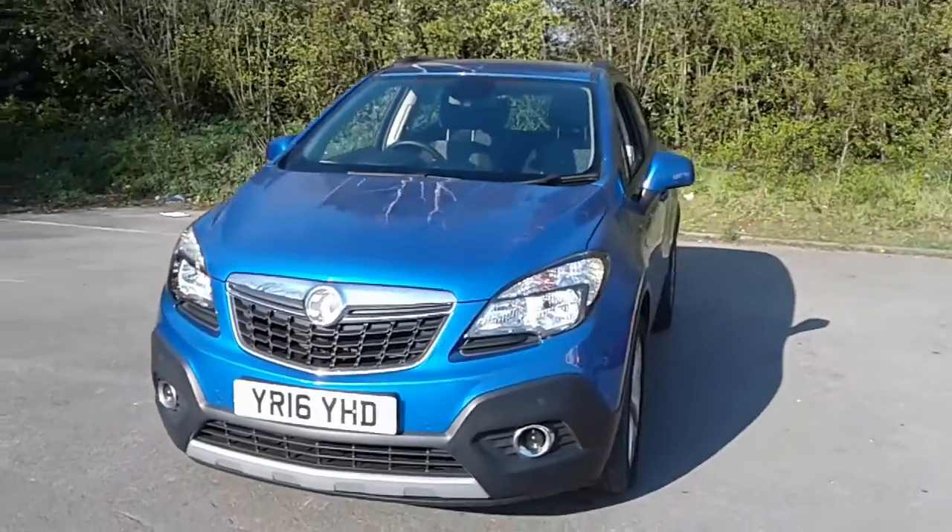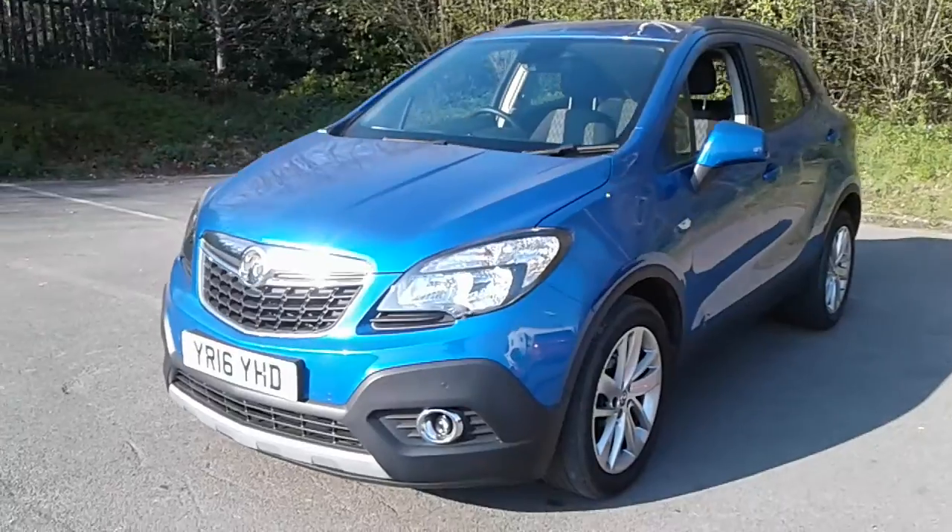Welcome to Pentagon Vauxhall at Lincoln Tritton Road. Here we have a 2016 Vauxhall Mokka.